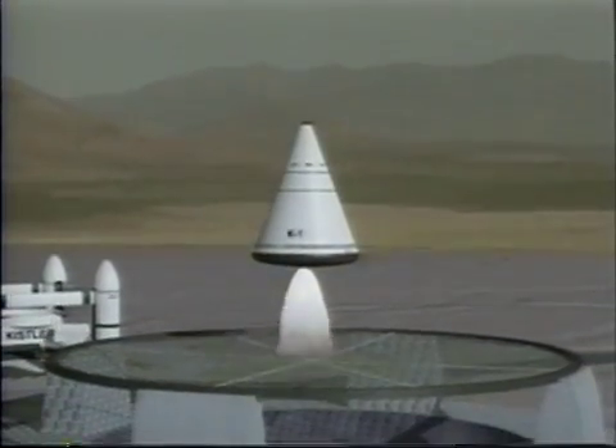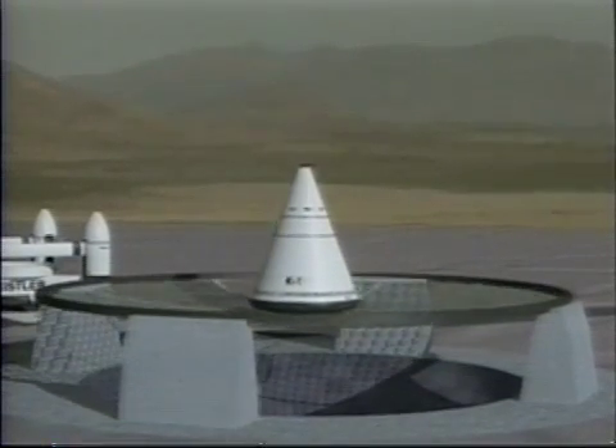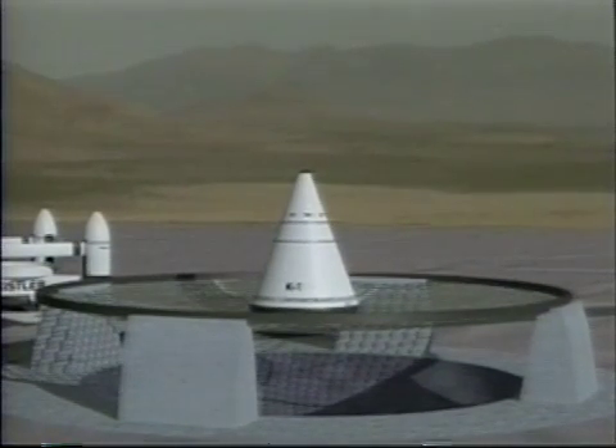Then, gently touch down on specially prepared landing pads. These fully reusable Kistler rocket ships have the potential to revolutionize space transportation and open up the space frontier for humanity.